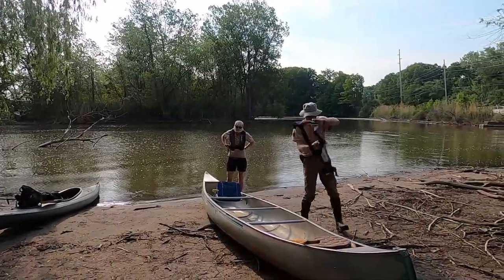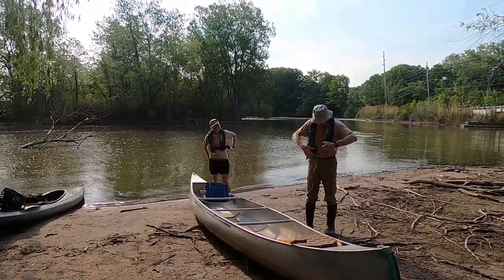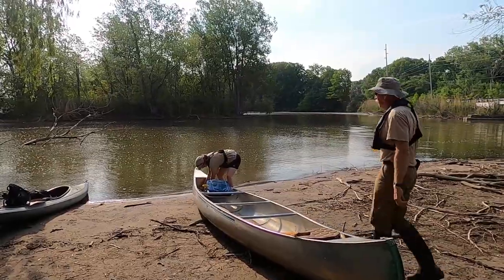Remember, before getting on the water, make sure to have all necessary items to enjoy your canoe or kayak experience. Items include a life jacket, a hat, water, sunscreen, and of course, your paddles.